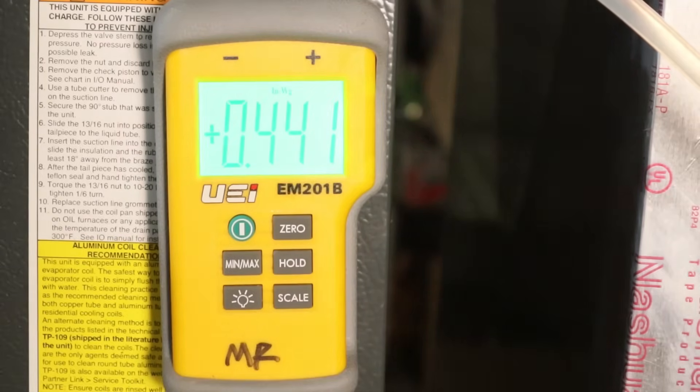The overall static pressure on the system is about 0.42 to 0.43 inches of water column. Now we're going to try to get an isolated reading on our filter and then an isolated reading on the evaporator coil.